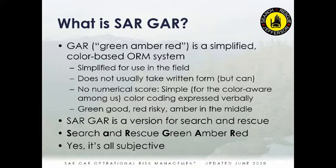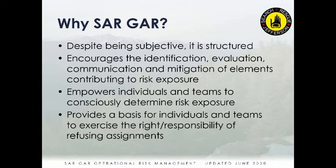Yes, it's all subjective. Even the numerically scored systems are subjective as well. There might be pieces involving weather or wind conditions where there are actual objective scores for different conditions, but for the most part risk evaluation is subjective. It's still structured though — it walks us through certain categories of risk, encourages communication about those categories, identifies things that may be risky, and talks about ways to mitigate them. It empowers everyone on the team to be part of that risk evaluation.